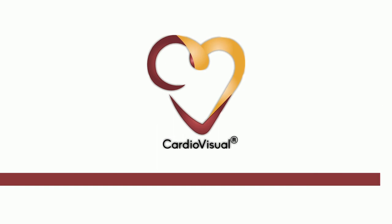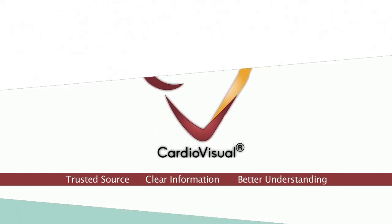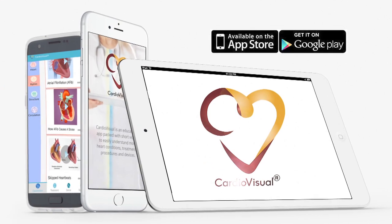CardioVisual. Trusted source. Clear information. Better understanding. Download now on Play Store or App Store.